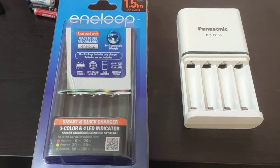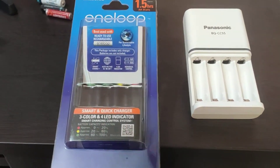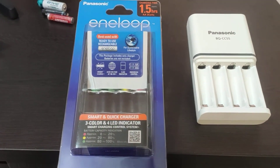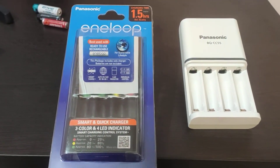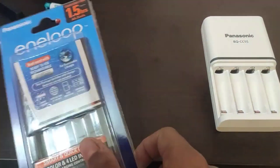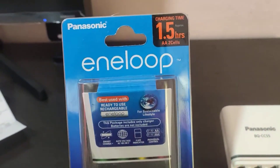Number 5 on the list: the BQCC 55 SBA Advanced Eneloop charger. Even if you already have a charger lying around the house, the BQCC 55 charger from Panasonic is still worth buying. It has an auto shut-off feature so you don't accidentally overcharge your batteries, which in return will ensure your batteries have a longer shelf life over time.